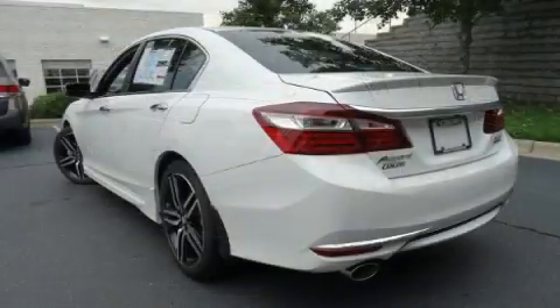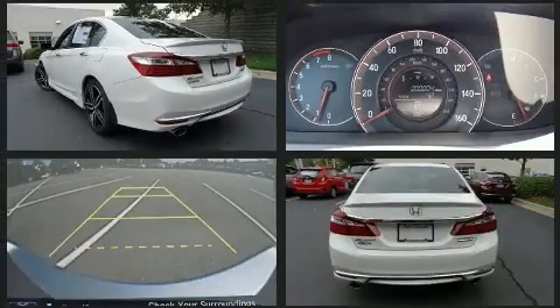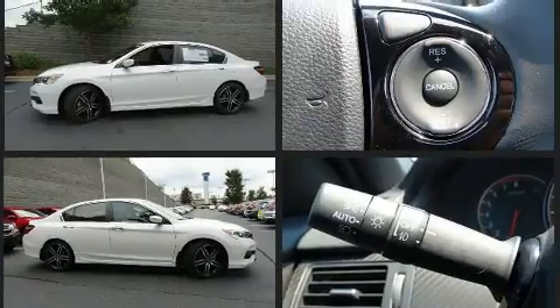Honda prioritized fit and finish as evidenced by a tachometer, speed-sensitive wipers, heated seats, front dual-zone air conditioning, front fog lights, and cruise control.